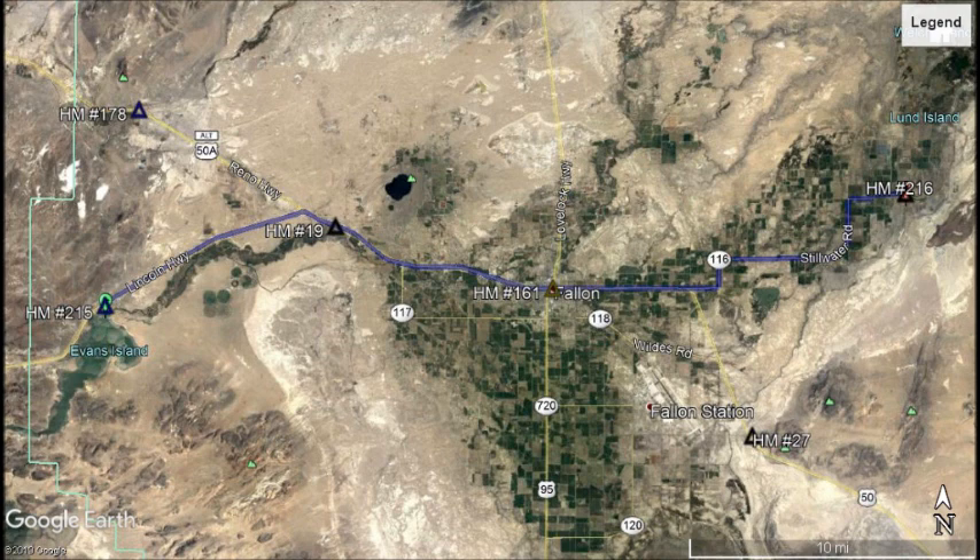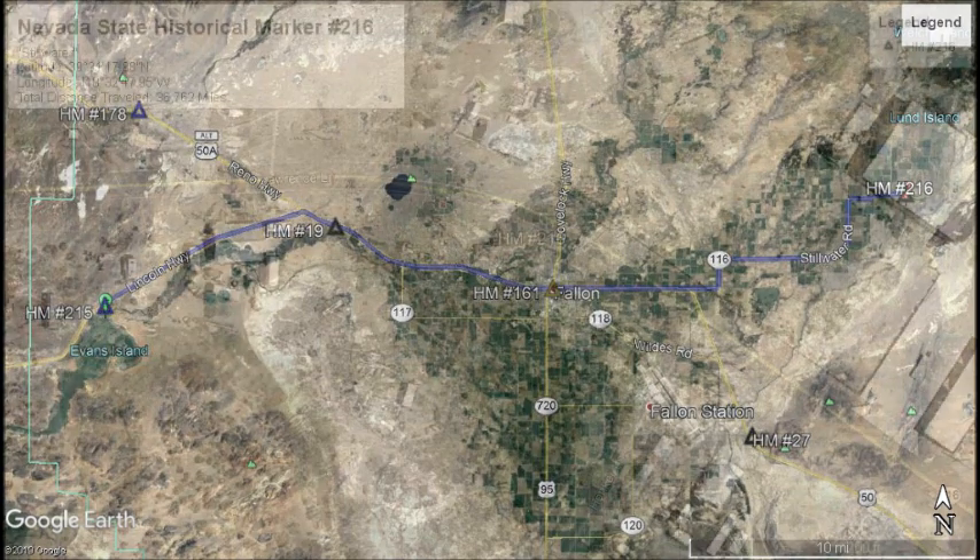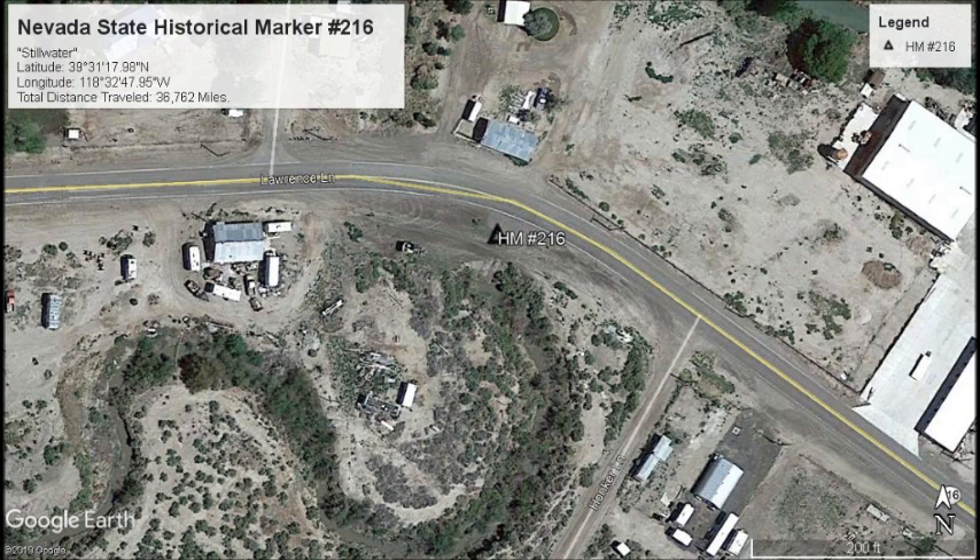Just east of Fallon on US 50 is Harmon Junction. At Harmon Junction we will need to travel a little over 10 miles down State Route 116 towards Stillwater. Around 250 yards before State Route 116 turns to dirt will be our next marker, located on the right hand side in a dirt pull out — marker number 216.